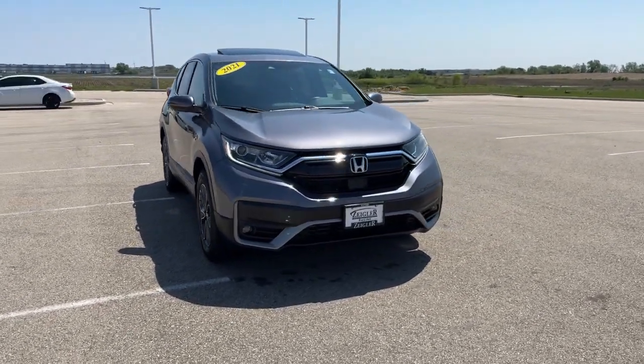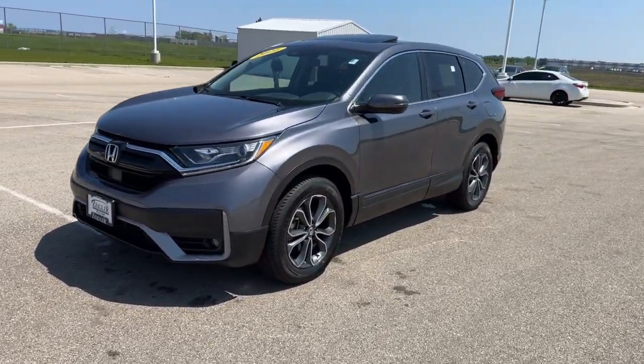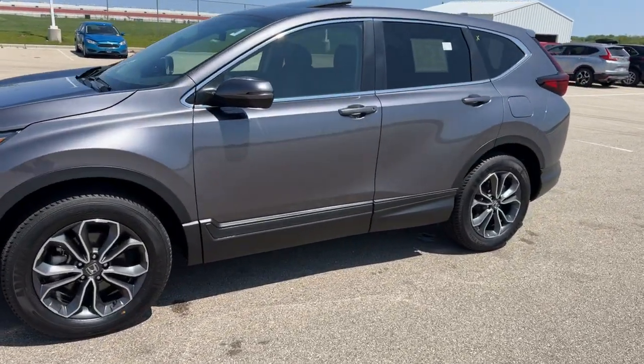Here we have a 2021 Honda CR-V. This is an EX trim level with only 40,000 miles in the Modern Steel Metallic.